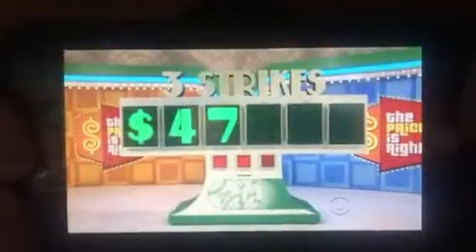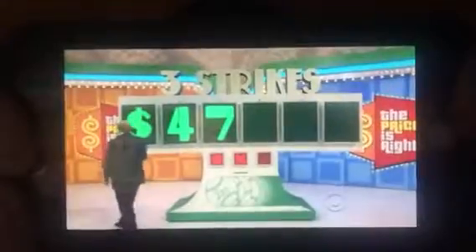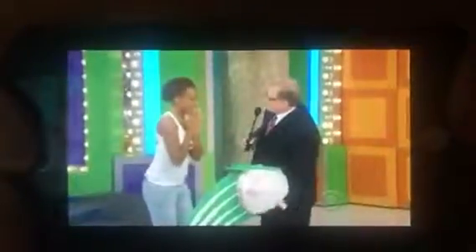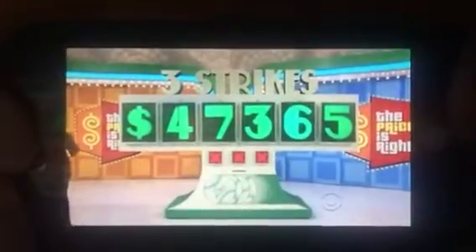Four. Where does the four go? Spot number one — yes! Look at that, a $47,000 car you're about to win right now. $47,000 car — and this is the first game of the show. The price is $47,365.